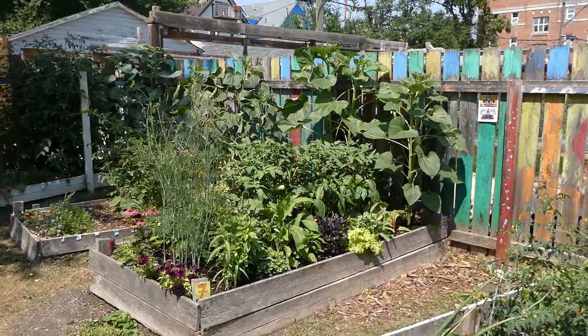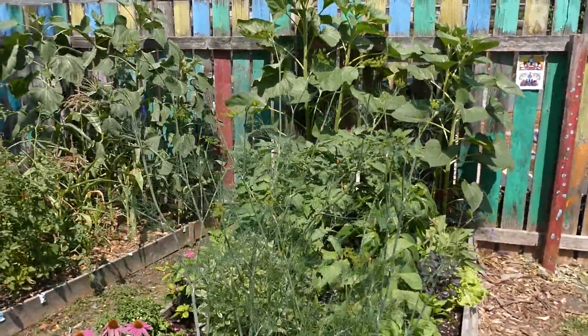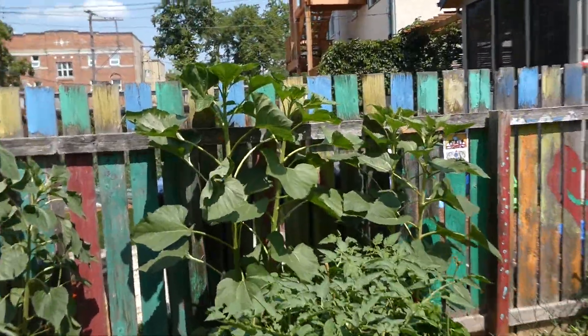July 24th. Wow, these are getting so big. Those sunflowers are getting pretty high.